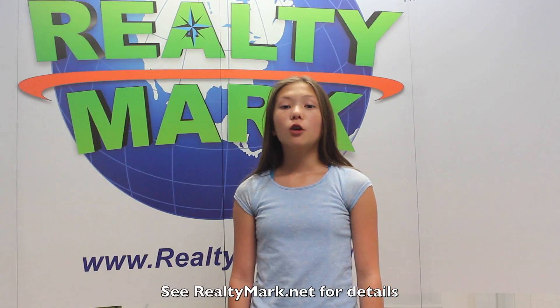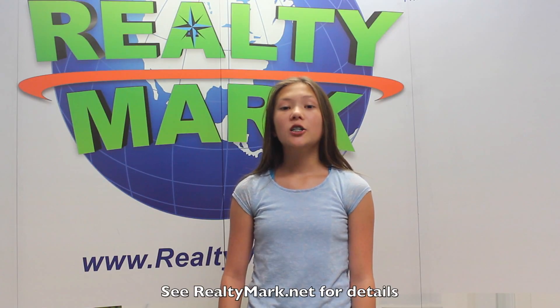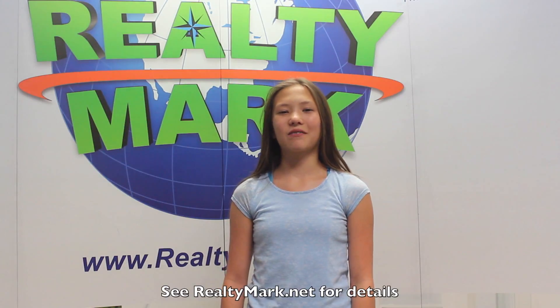Need a pick me up? Realty Mark will send a chauffeur driven stretch limousine to bring you and your family to and from settlement. Just ask. Everyone's a VIP at Realty Mark.